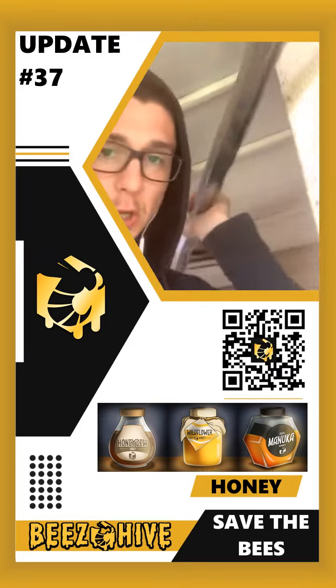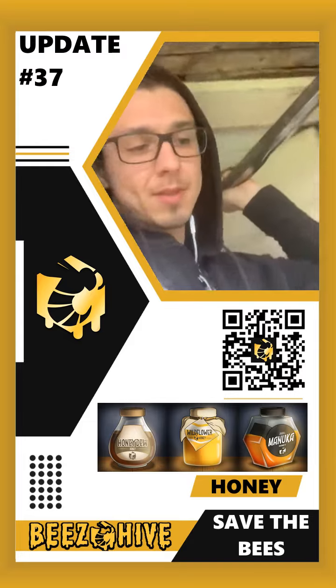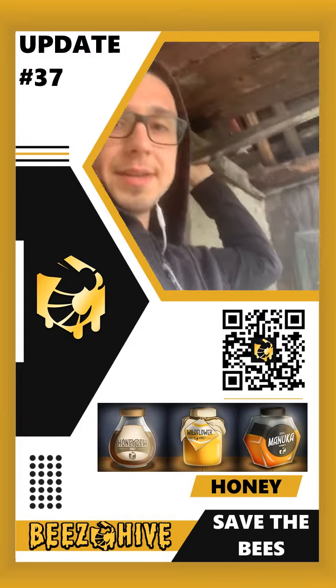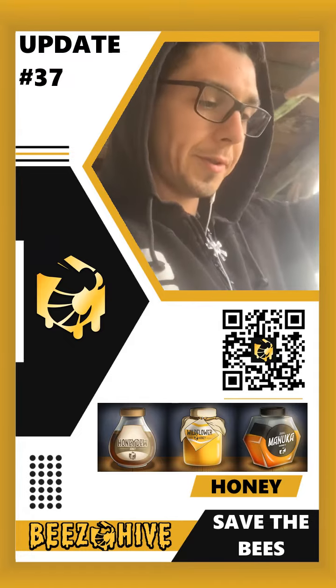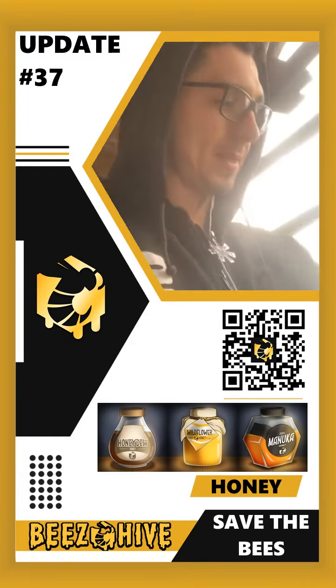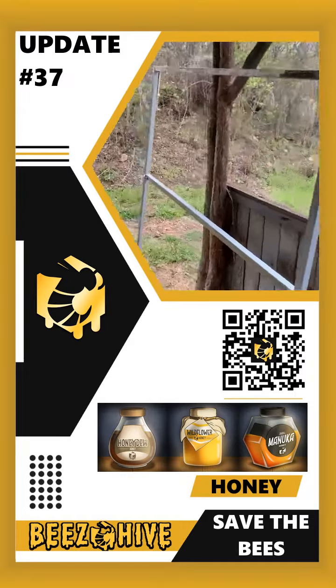Good morning! So the time has come — I'm preparing the second gate to get painted with the primer. Here we go. This is the gate from yesterday.